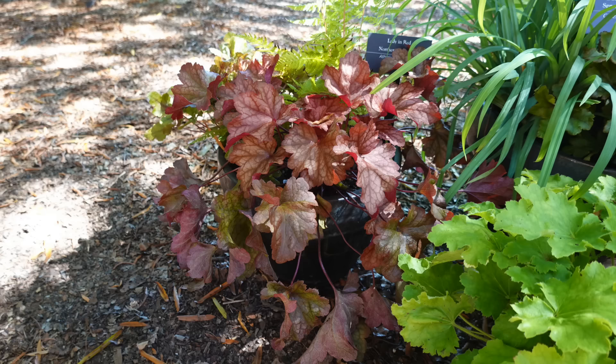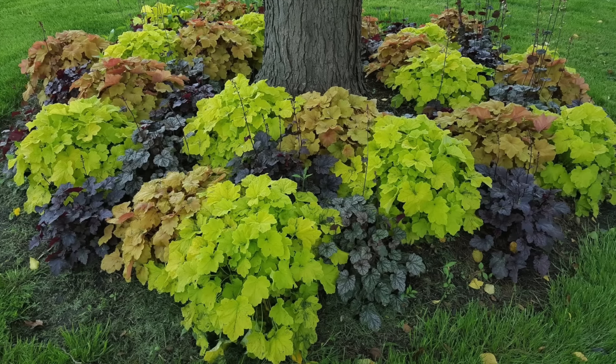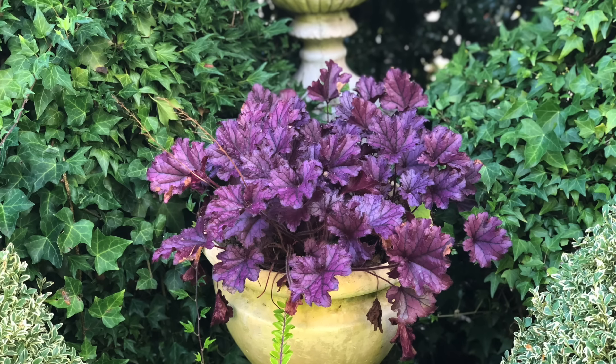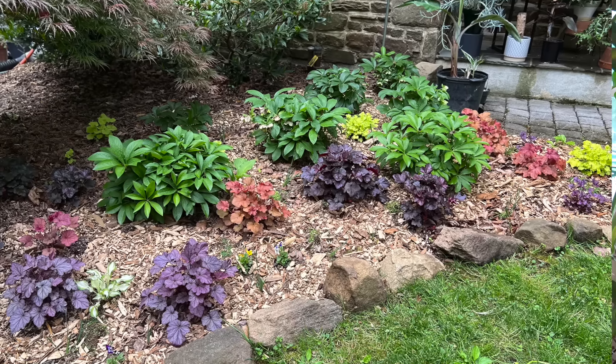One of my favorites for shadier gardens would be Heuchera — coral bells. There are a few different species native to North America and lots of different cultivars. You can get colors of plums, purples, caramels, greens, and peaches. Depending on how cold your winters get, they may even stay evergreen year-round. I get a little bit of dieback here in Westchester, but they quickly regenerate in spring, providing beautiful colorful foliage in the shadier areas of the garden.